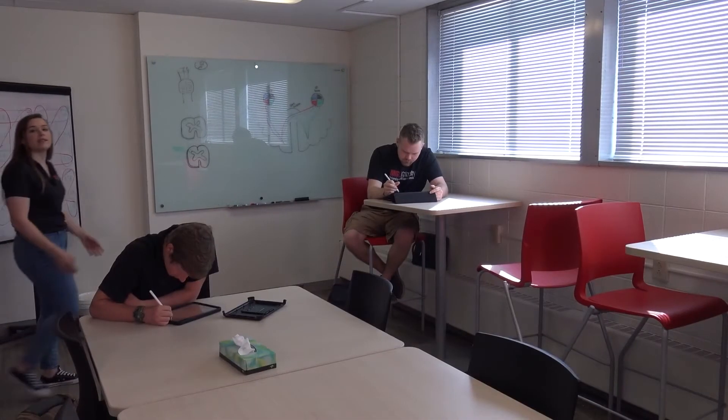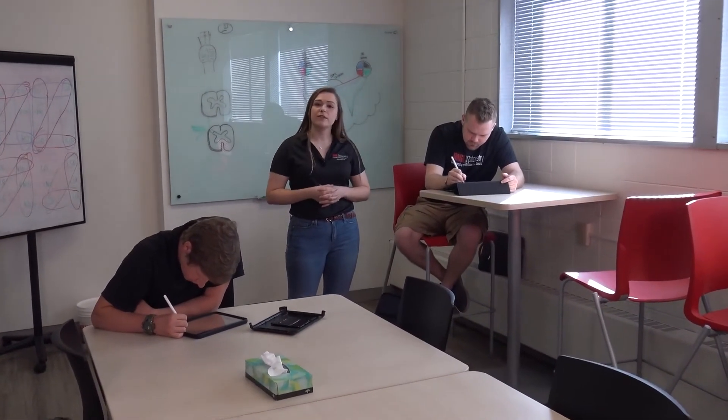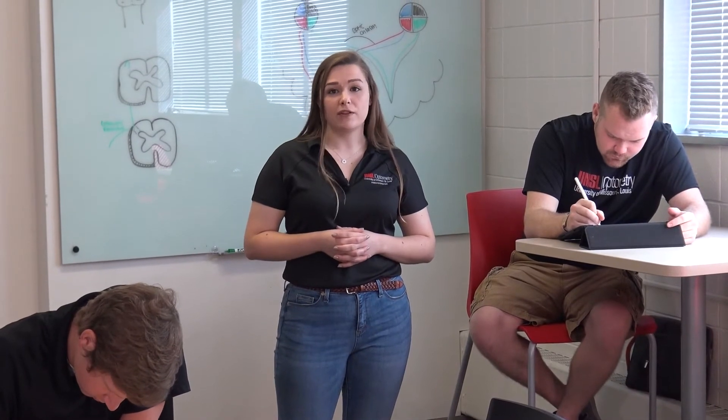This is one of our study rooms on the second floor. We have smaller study rooms if you prefer to work alone, but we also have larger study rooms if you'd like to collaborate with classmates. We have 24-hour access to these study rooms.